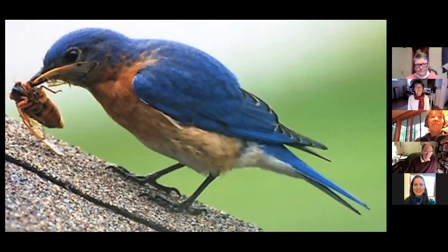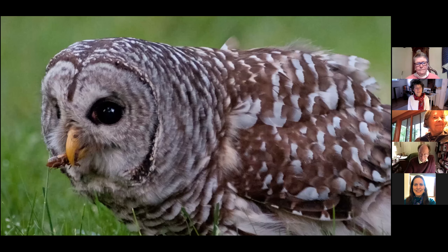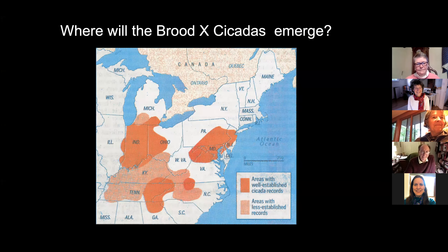So maybe you'll see something like this. Or this. And we happen to be in this area — I'm going to turn on my pointer here — Maryland, Northern Virginia, Pennsylvania. But Brood X will also emerge in Indiana and Ohio, and down in Pennsylvania and Georgia to a lesser extent.